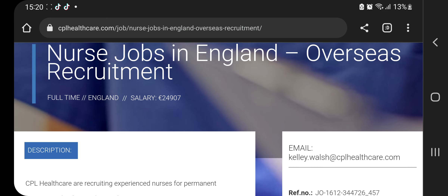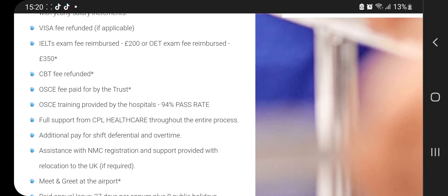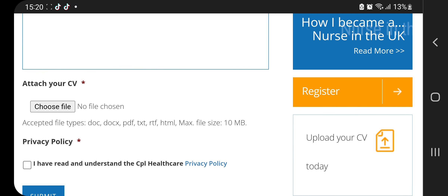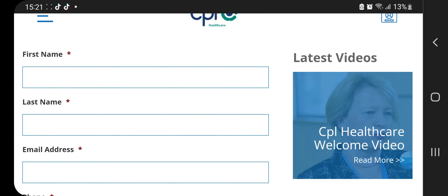All you need to do is send your CV to the email shown, or you can also apply on the site. Click 'Apply for Job' and it will take you to the application form.